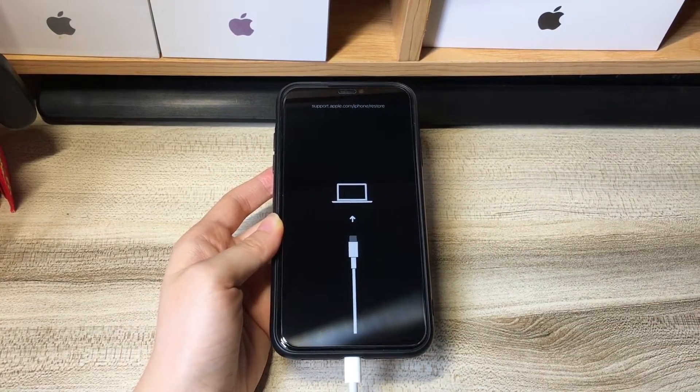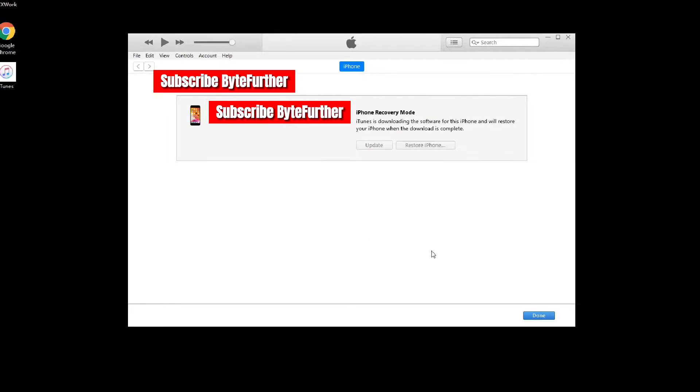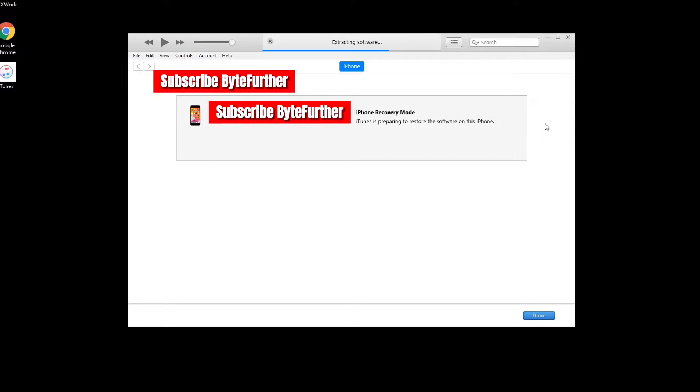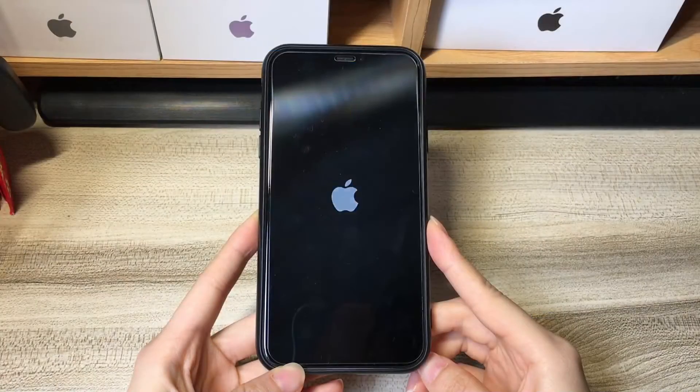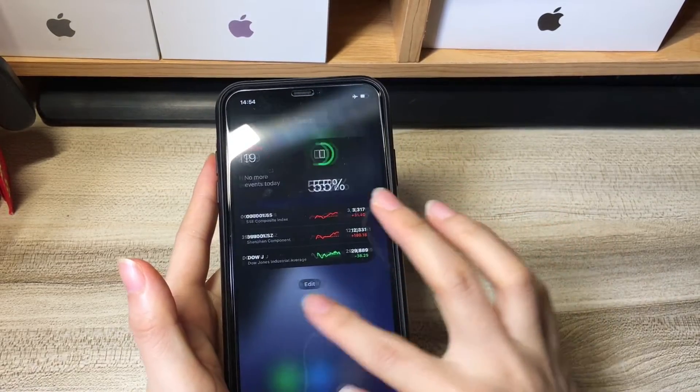Try a few times again if you can't enter recovery mode at once. Go back to your computer and you should see a message pop up. To update your iPhone XR with the touchscreen not working, choose the Update button, then follow the steps prompted on screen. iTunes or Finder will start downloading the most recent iOS version — this may take a while depending on your internet speed. Once done, it'll extract the iOS software, prepare your phone for the update, and install the downloaded iOS software on your device. If your device exits recovery mode during the update, repeat the steps above to enter again. After the update, your iPhone XR will restart on its own. Unlock your phone and the touchscreen should start working and responding to touch again.